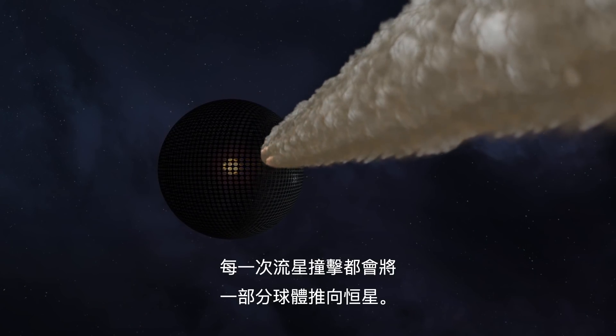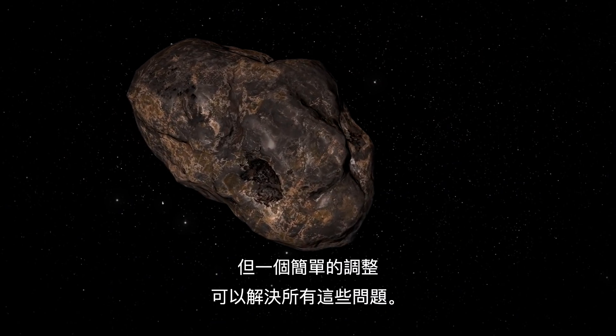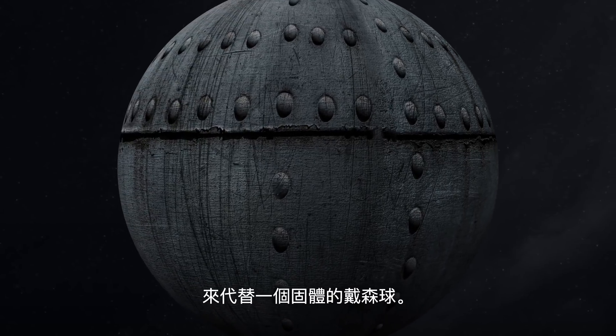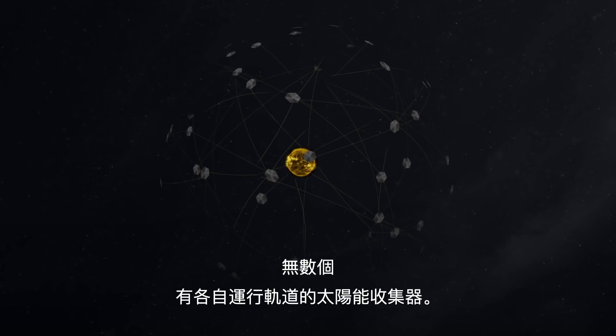Every meteor strike would push a part of the sphere towards the star. But all these issues can be solved with a simple adjustment. Instead of building a solid Dyson Sphere, we could build a Dyson Swarm — a myriad of solar collectors with their individual orbits around the Sun.